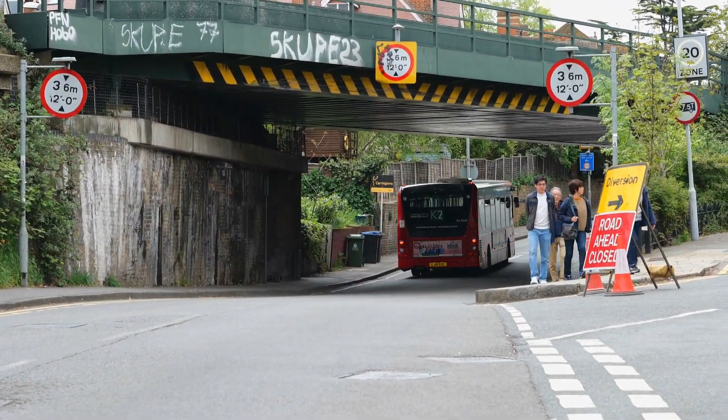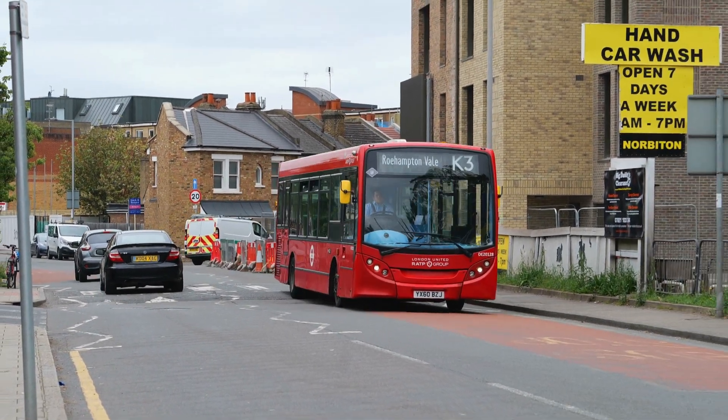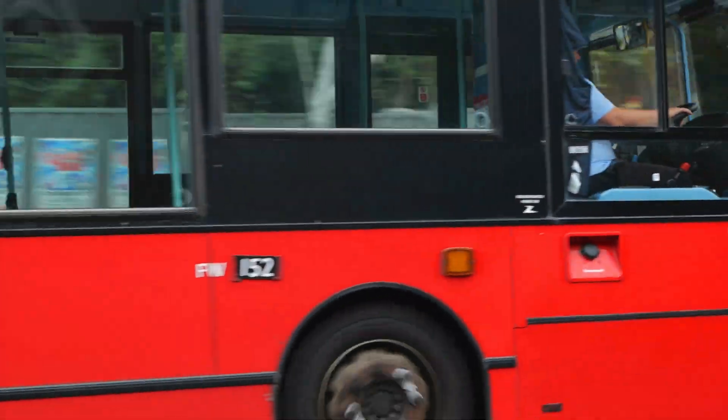Just got a few clips here by the railway bridge. On the K3, another RATP vehicle, the Enviro 200 — it's DE20128.